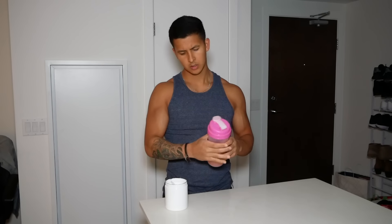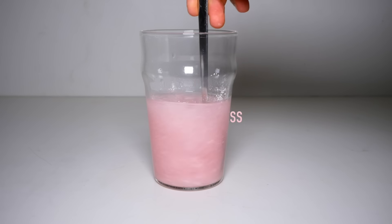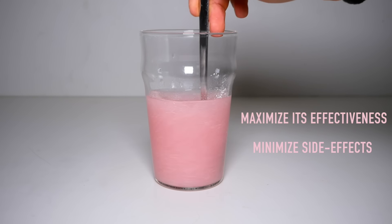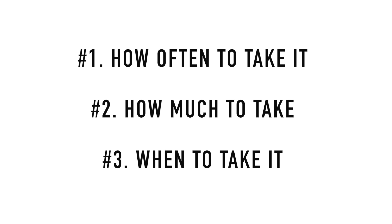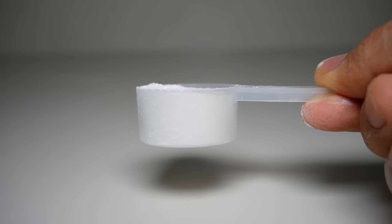However, despite the growing popularity of pre-workouts, there seems to be a lack of information out there regarding how exactly to use it to maximize its effectiveness while minimizing any potential side effects. Therefore, in this video, I'll discuss just that by taking a look at the following points. But before we do so, it's first important to understand what makes pre-workouts work in the first place.